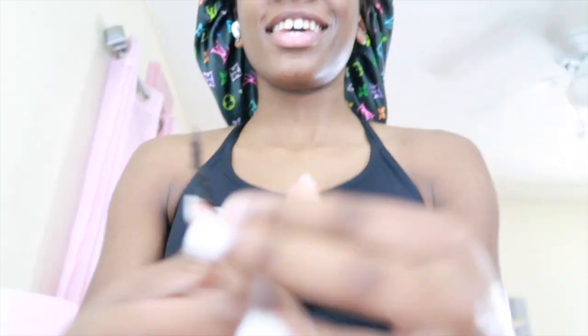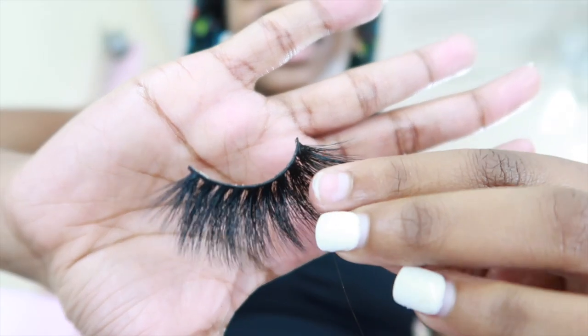I haven't worn lashes in a long time. Let me put this in my bag so I can keep it in my bag for practice. I'm going to show y'all the lashes I chose — let me get my scissors real quick. These are the lashes I'm wearing today. Lashes are on.